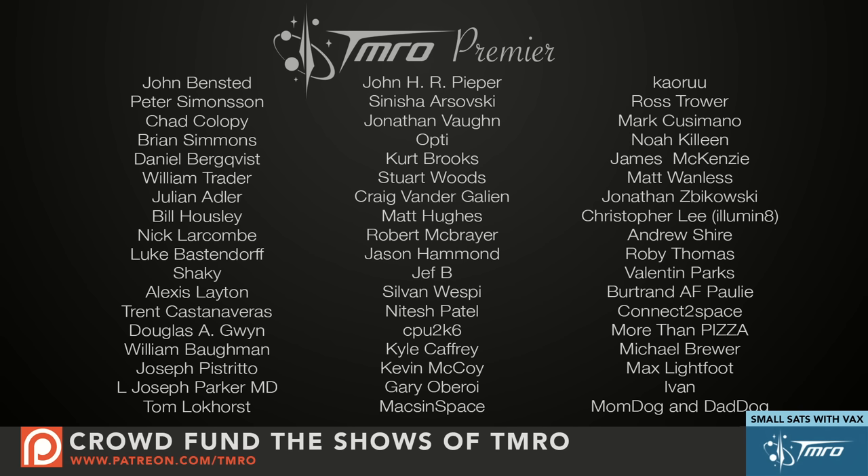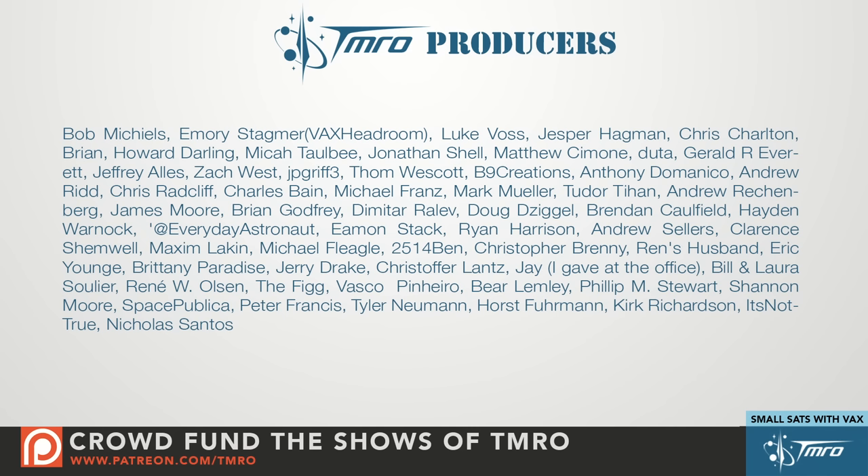Welcome back to Tomorrow Now. Before we get started with our interview with Emery, I want to give a huge shout out to all the patrons of Tomorrow who made this specific segment happen. These are people who've contributed ten dollars or more to this episode and will get access to our Slack channel. We also have our Tomorrow producers who contributed five dollars or more and get free worldwide shipping from our swag store. If you'd like to help crowdfund the shows of Tomorrow, head over to patreon.com/tmro.